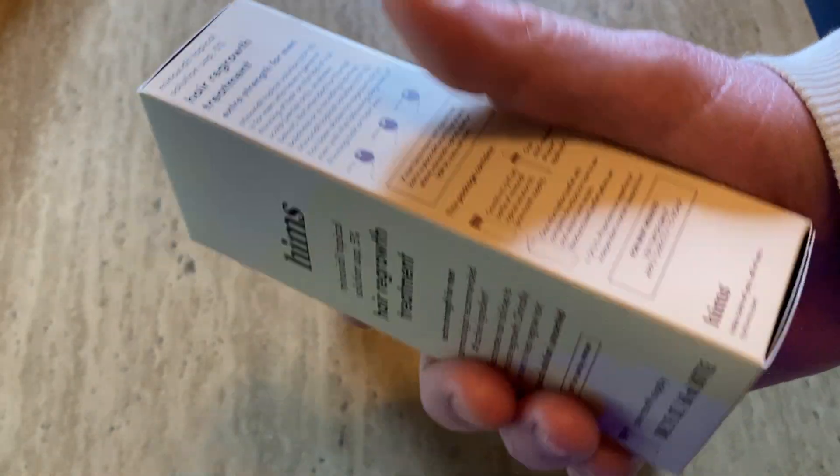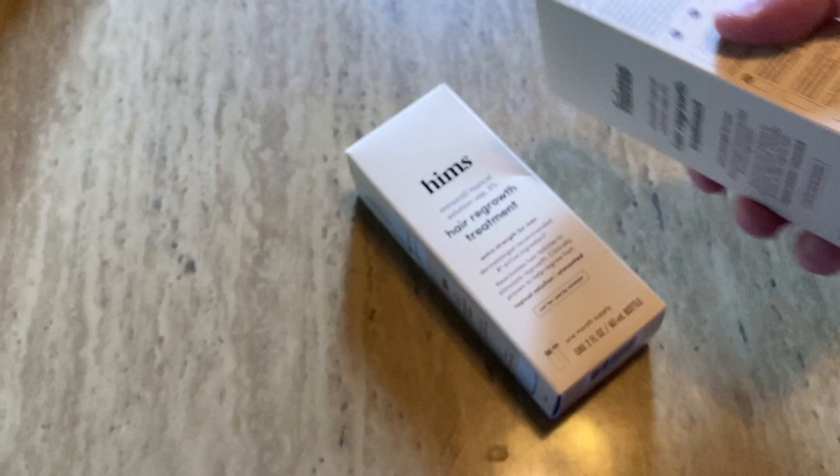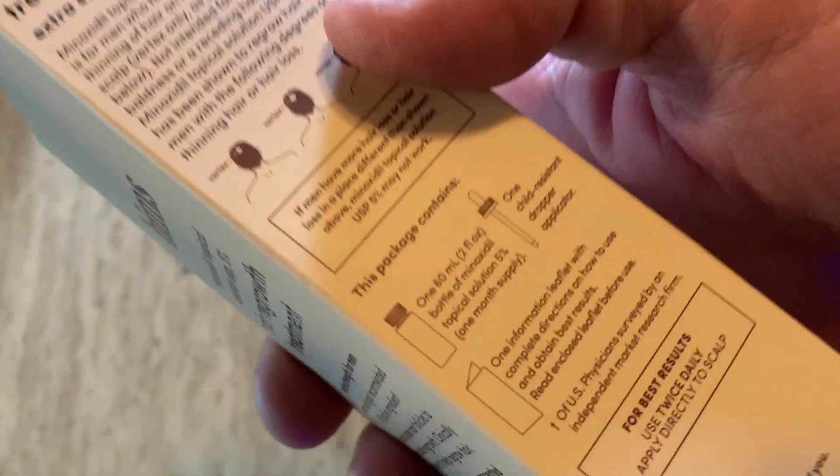You're supposed to use this twice a day — it's a long-term treatment. Every time you buy these, regardless of the brand, it gives you directions and tells you what to expect.